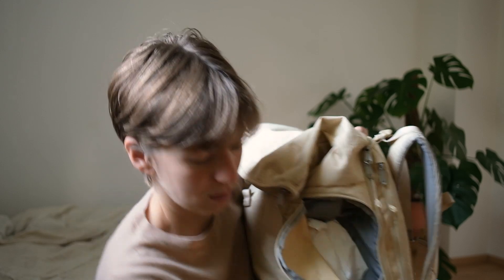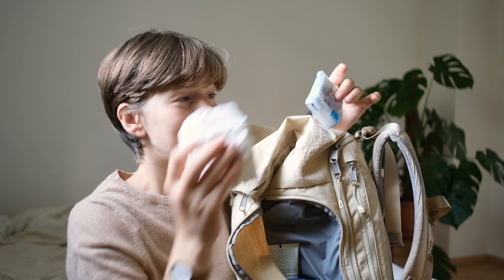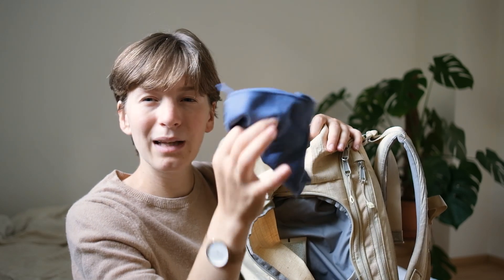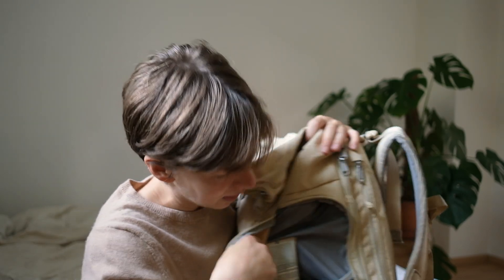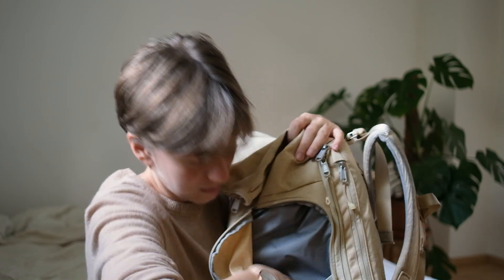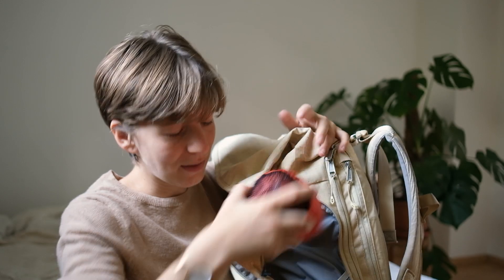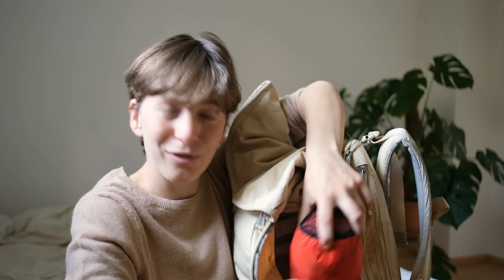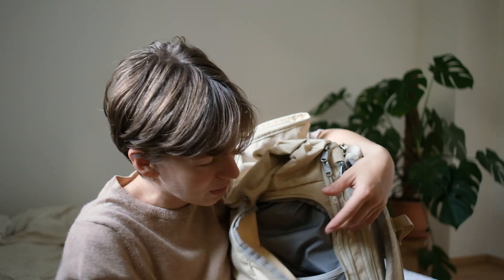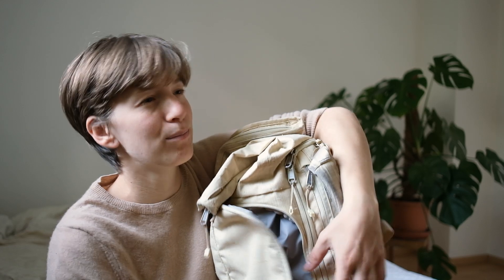I still have about half the bottle left, maybe useful next time. I also had some toilet paper and tissues for hiking emergencies, a very small towel I actually did not use, sunscreen, and the rain cover for the backpack. Funny enough, even though it rained almost every day, I didn't use the rain cover because this backpack is pretty waterproof on its own.